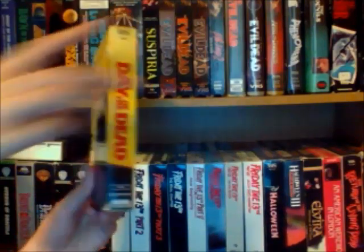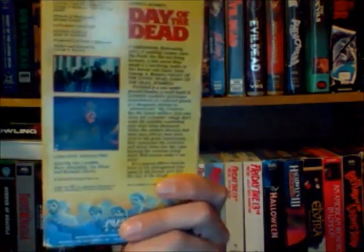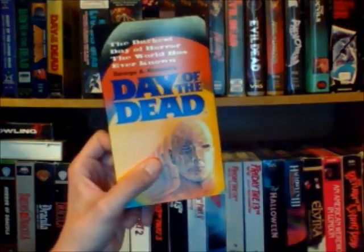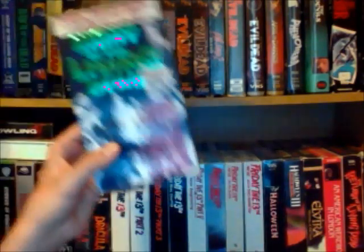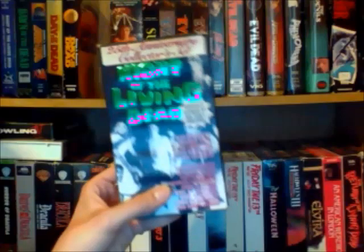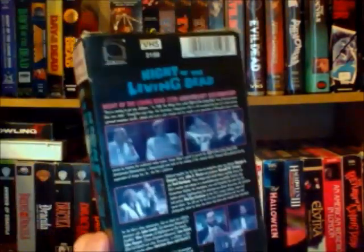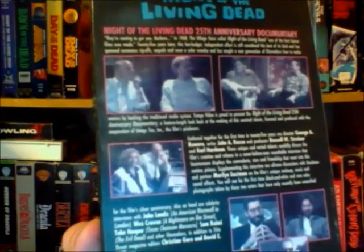I also have a couple copies of Day of the Dead. I really like this one — it's a media tape. Another copy of Day of the Dead. And then I got this really cool two tape set of Night of Living Dead. It's a really nice tape but it's just damaged — the cardboard itself has water damage and one of the tapes is broken. But I still like this tape because it's expensive and hard to find. It actually has some interviews with John Landis and a couple other people on the second tape.